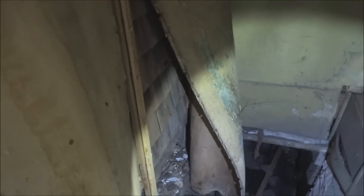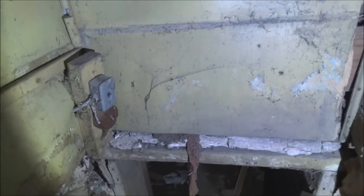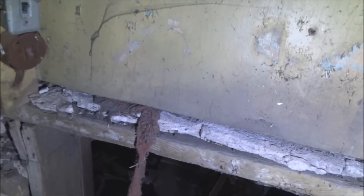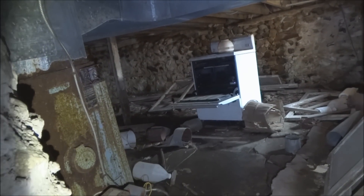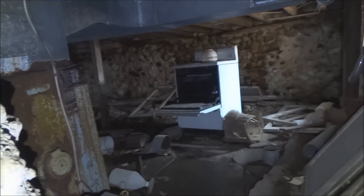Not even sure how stable these stairs are. Well, it doesn't look very deep — it's just a crawl space. All I can do is really just give you a pan.